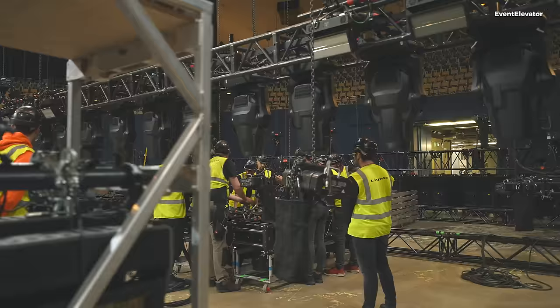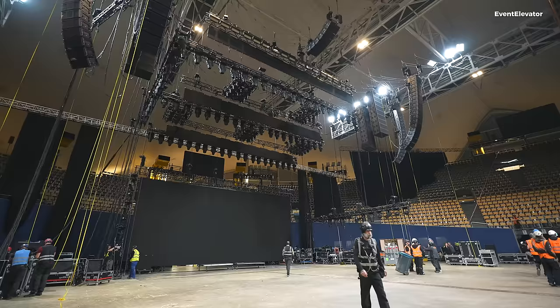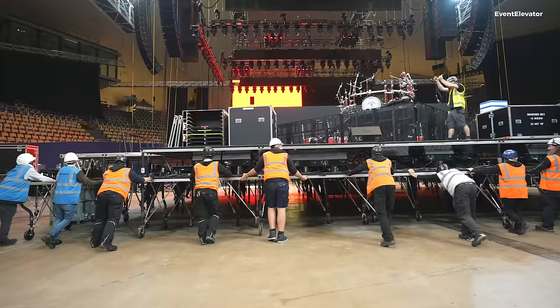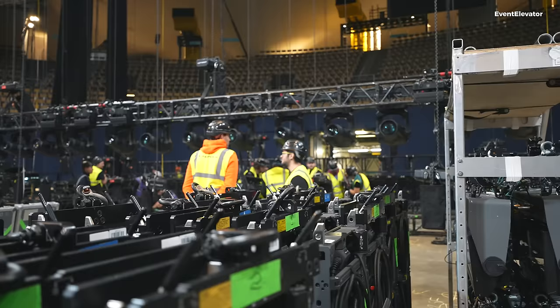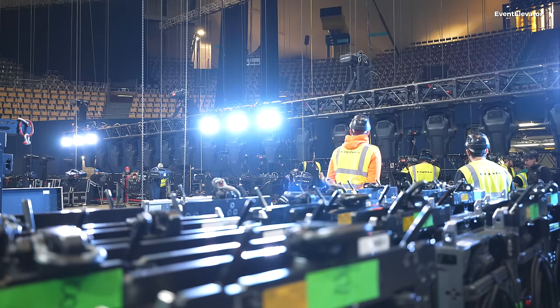A lot of the set changes we've done over the years are also due to budget, and that's actually the biggest challenge as a light designer — matching the budgets with your tour and also the places that you play. You look at what venues you're playing, how much gear can fit, and whether ticket sales are good and management are ready to spend the money.